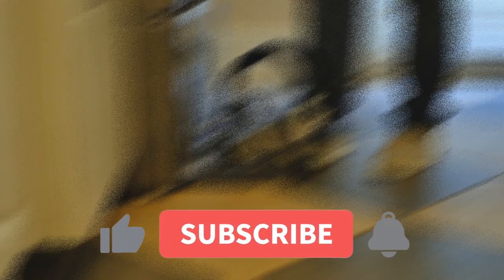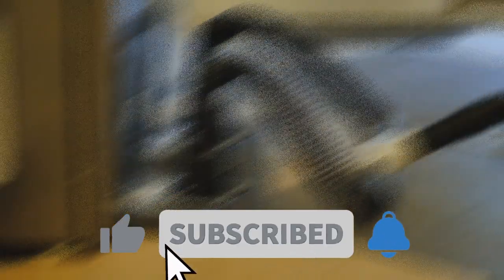You guys are all awesome. Keep having a great day. Ring the bell to get notified when more amazing videos or shorts get added. And as always, thanks for watching and please subscribe to the channel.